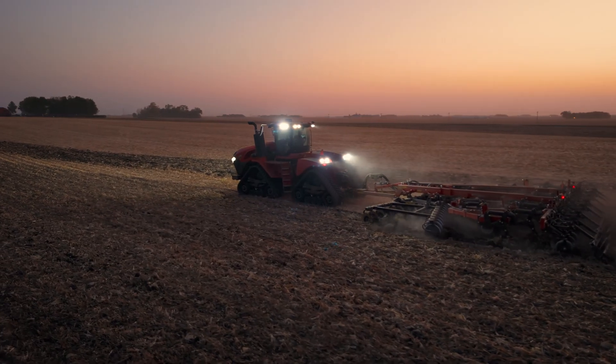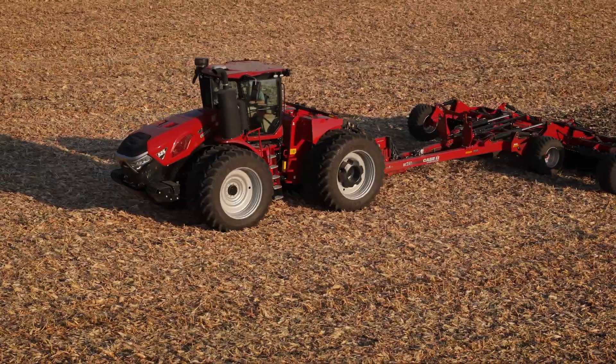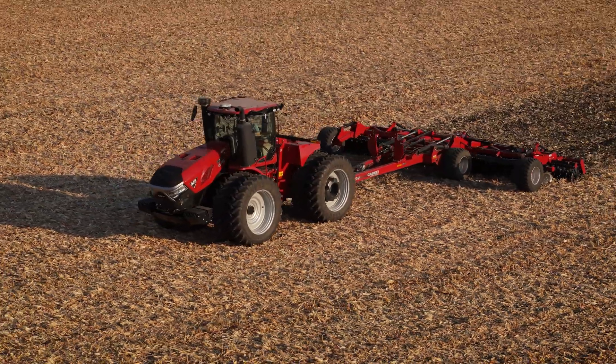If you've got any questions on Case IH Steiger series tractors, quad tracks, or even wheel tractors, go visit your Case IH dealer to learn more, or stop by CaseIH.com.